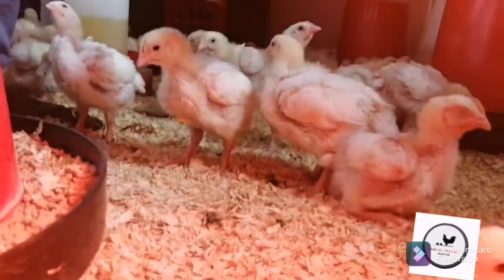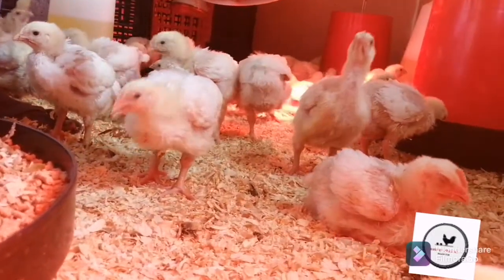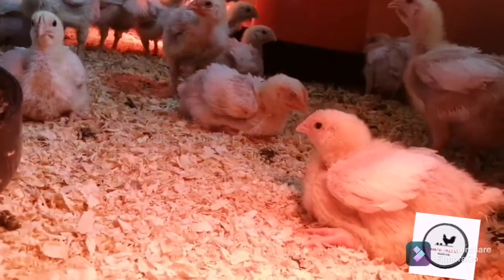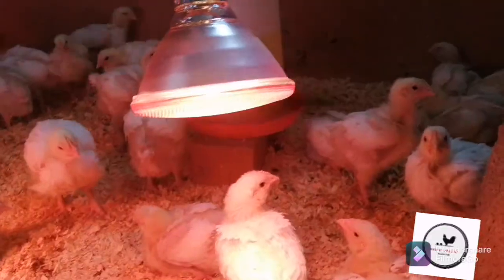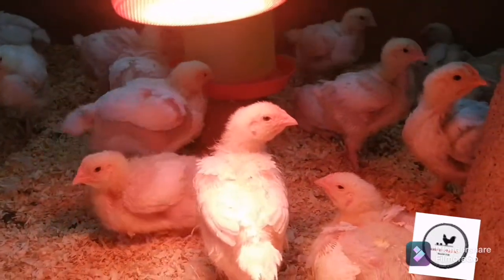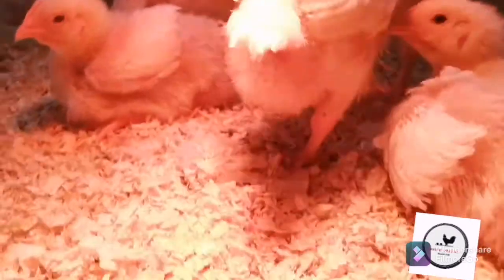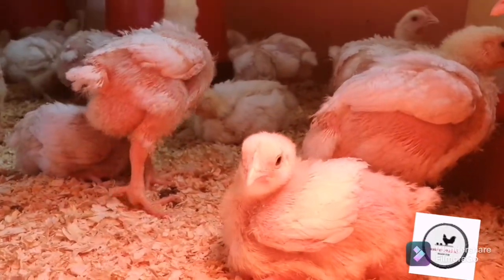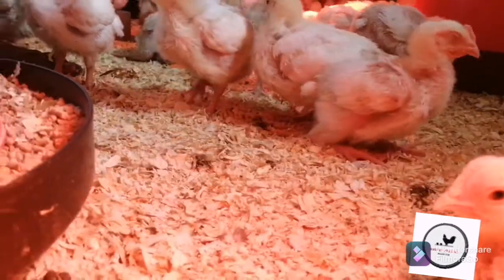They were just introduced to their grower about three or four days ago. I should have started them on day 18, but I started them on day 14, which is fine. Some people introduce grower at 18 days, some even at 21 days — it just depends. I do anywhere between 14 and 18 days myself.